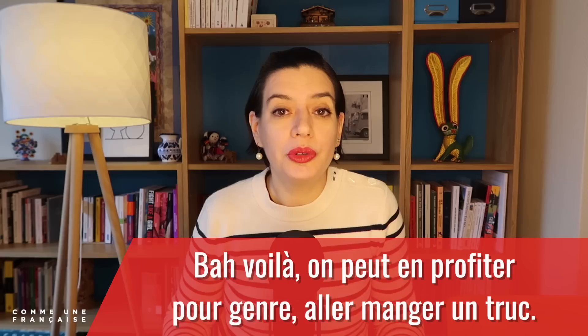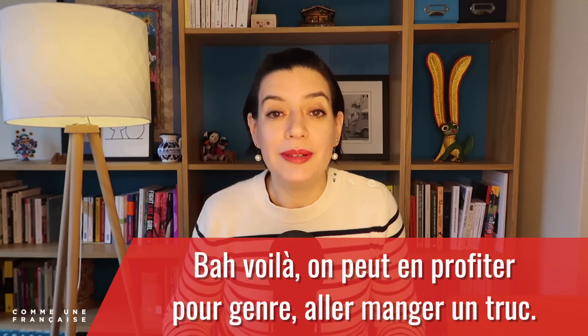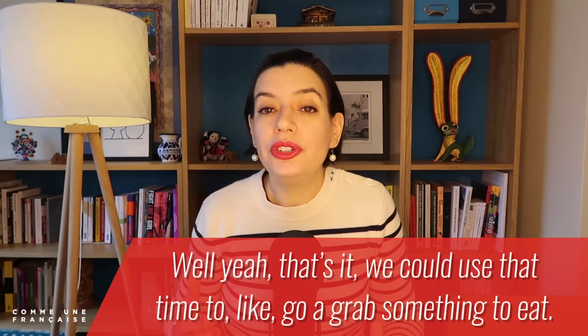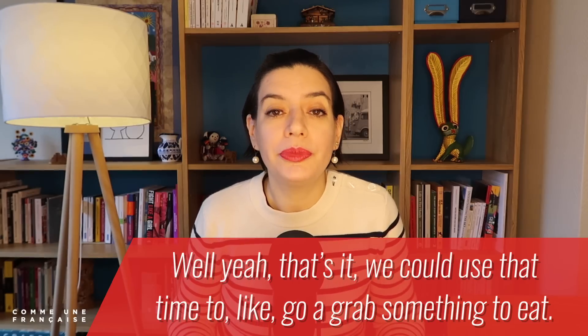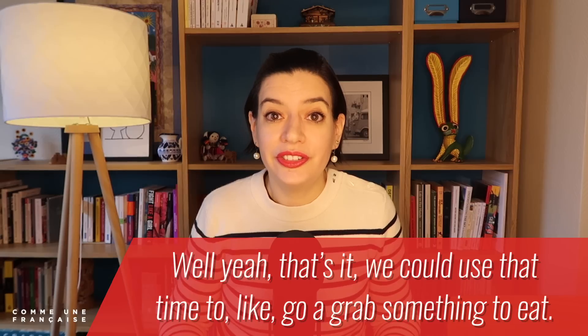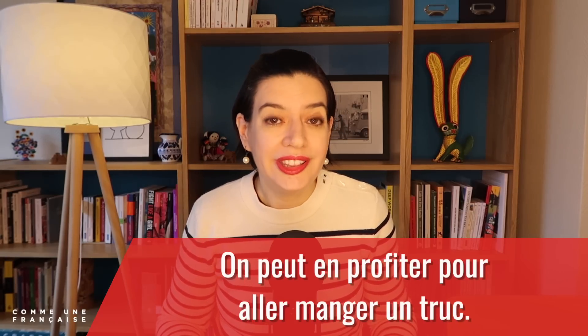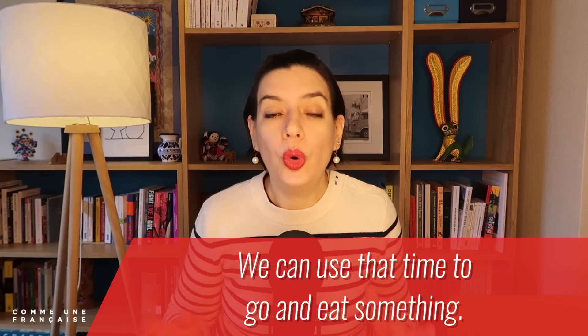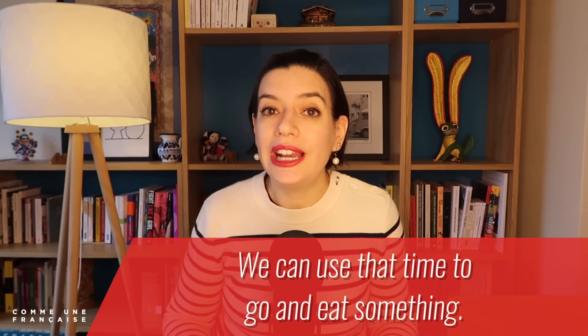Try one last time with: 'Bah voilà, on peut en profiter pour genre aller manger un truc' — 'Well yeah, that's it, we could use that time to like go grab something to eat.' Without the fillers: 'On peut en profiter pour aller manger un truc' — 'We can use that time to go and eat something.' Félicitations — congratulations! You understand these filler words much better and your listening skills have improved.